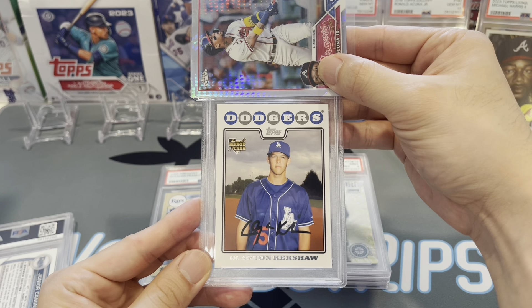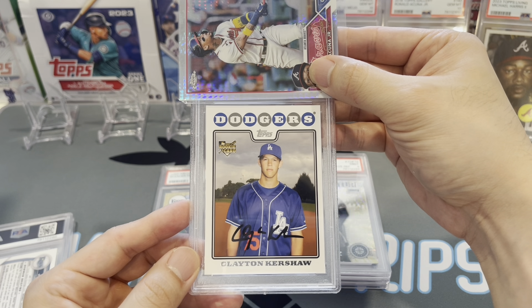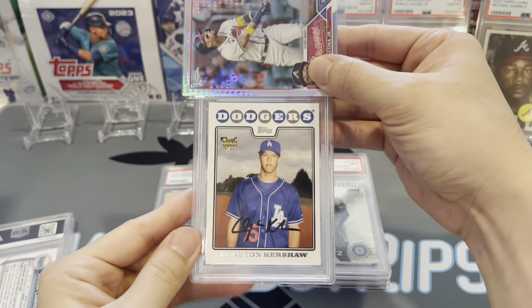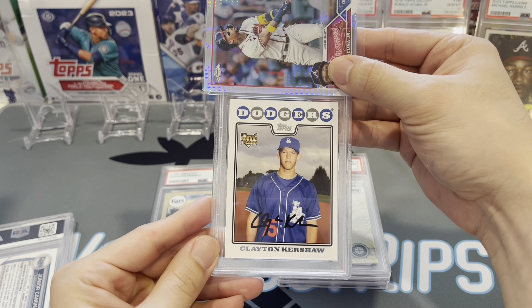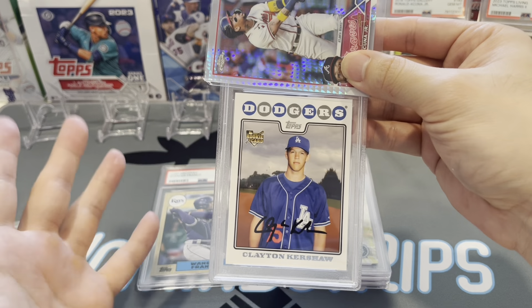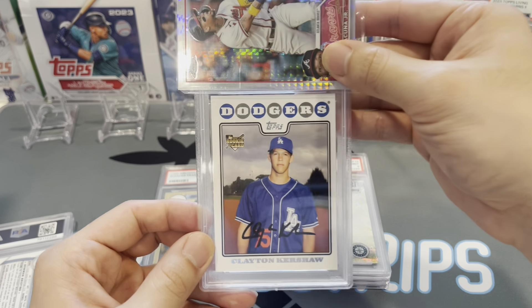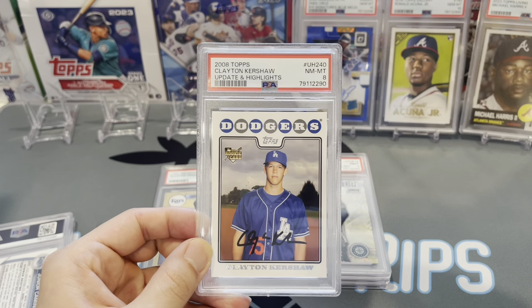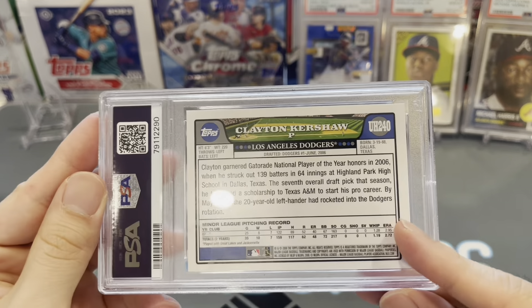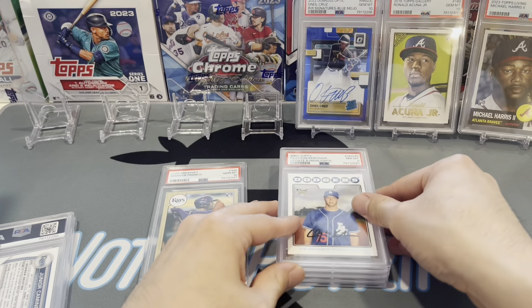This next one is a nice one. I actually bought this in college — it was the year he came up, for maybe three or four bucks on eBay, one of my first ever eBay purchases. Let's see if we can gem it up. It's a bit off-centered, so I'm expecting an 8 or 9. Clayton Kershaw rookie card — yep, got a 9. You can see it's pretty off-centered left to right and on the back too, so that's understandable.